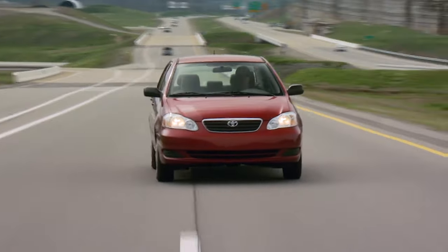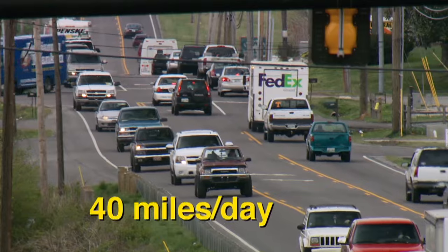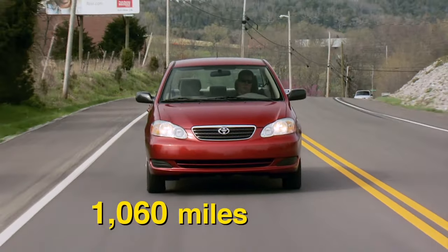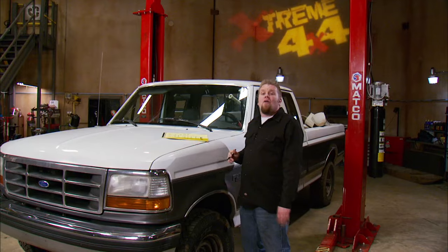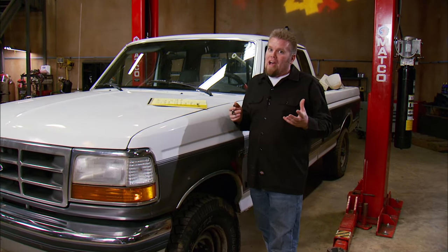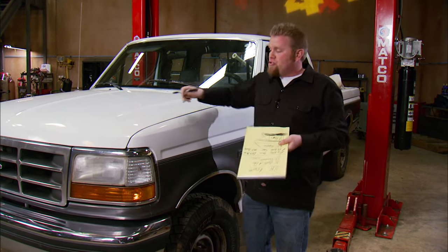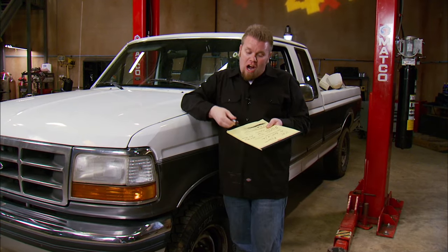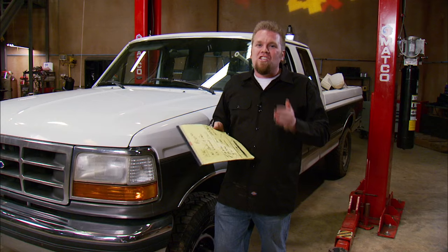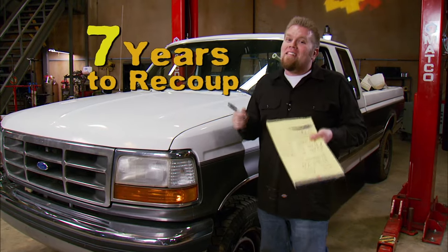A bare-bones economy car costs $12,000 — for most, that's a car payment of about $350 a month. The average commute lands around 40 miles total each day; add in 65 miles for weekend driving and that's 1,060 miles every month. A diesel truck like this Ford gets around 14 mpg; our economy car gets around 29 mpg. At $3.90 per gallon, the truck costs $285 a month versus $147 for the car. But to recoup the initial $12,000 investment, it's going to take you 7 years of driving.